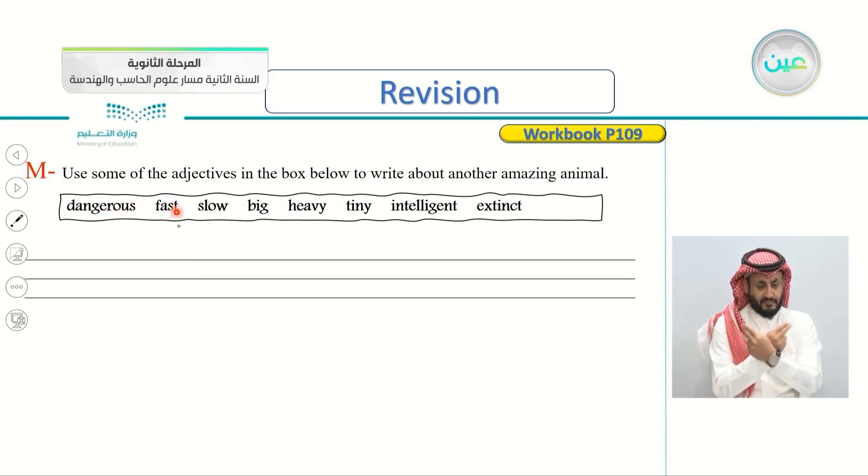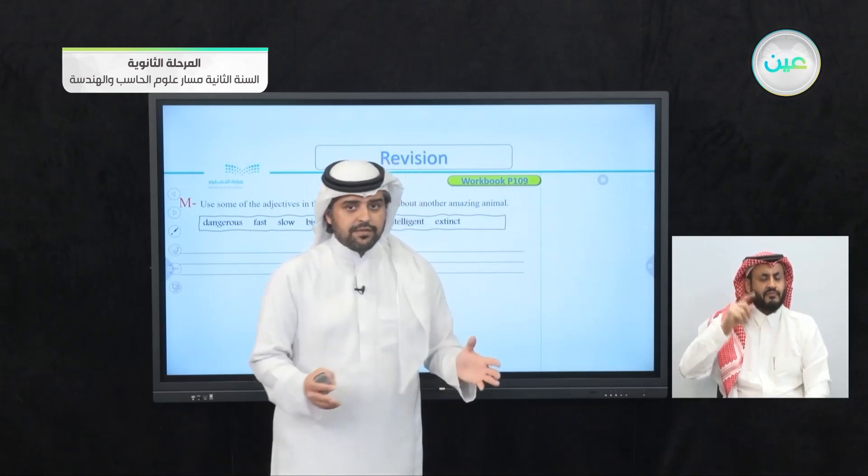Dangerous, fast, slow, big, heavy, tiny, intelligent, and extinct. What does it mean? Extinct. Do you know the meaning of extinct?